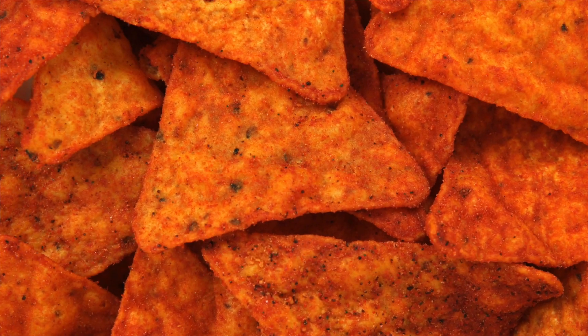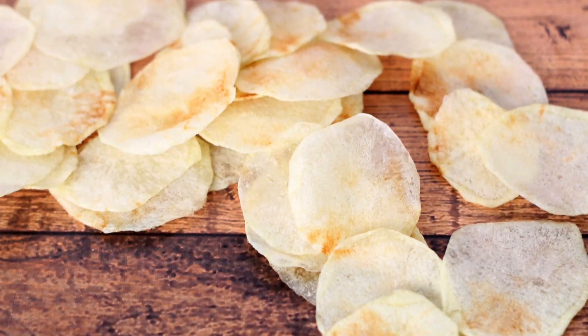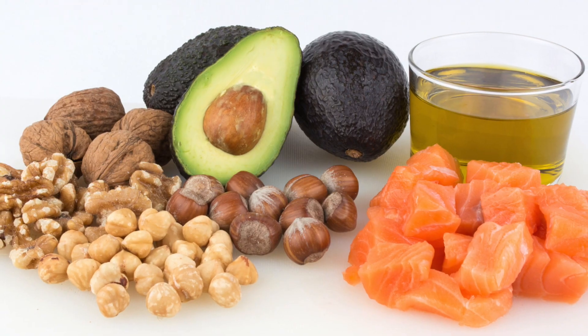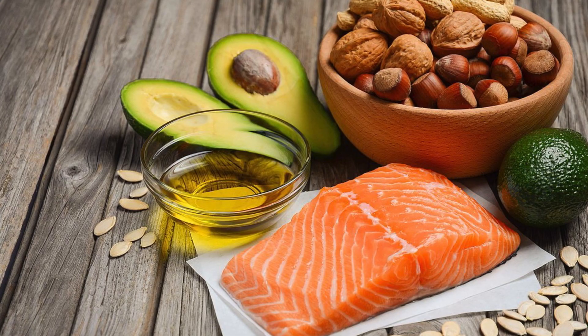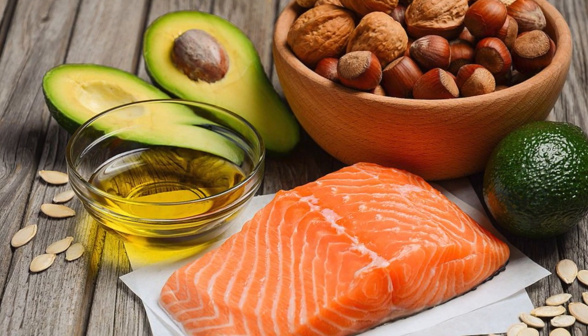Trans fats can naturally be found in animal proteins and in processed foods. In manufacturing, hydrogen is added to vegetable oil converting liquid into solid fat at room temperature — a process called hydrogenation. You'll see 'hydrogenated' things in ingredient lists and it's not healthy for you. Unsaturated fats are found in vegetables, nuts, seeds, and fish, and are separated into two categories: monounsaturated fats and polyunsaturated fats.